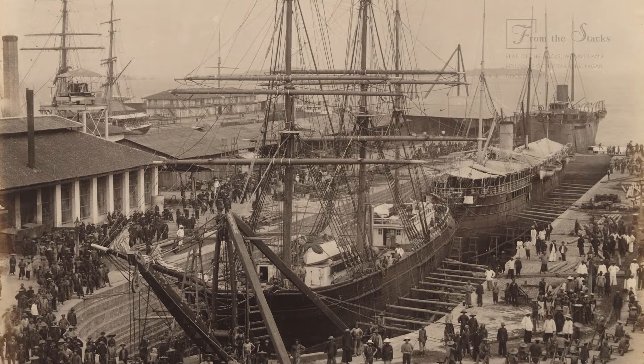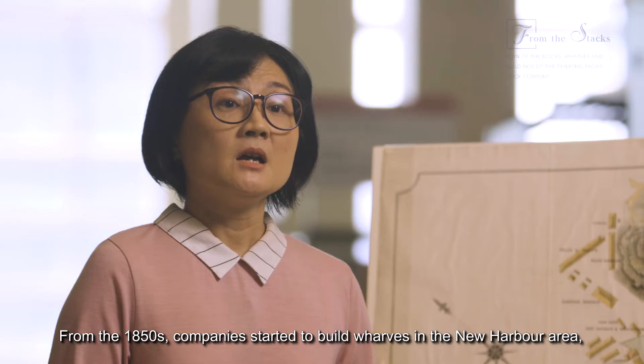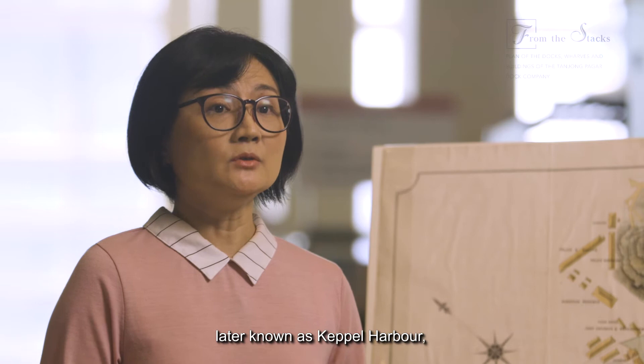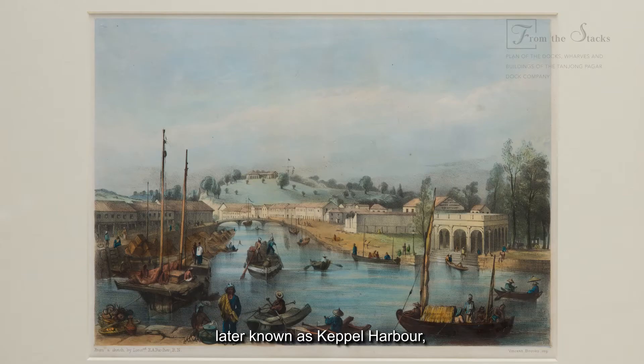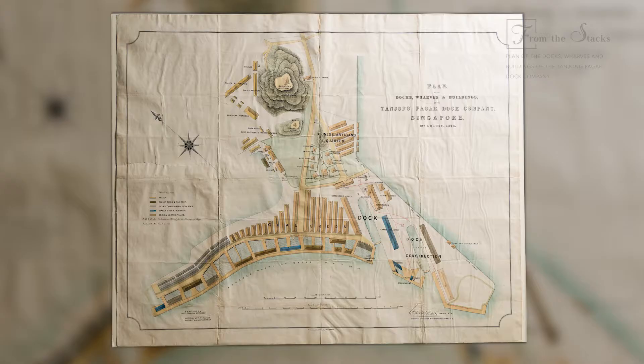TPDC was established in 1864 to construct Victoria Dock, a large dry dock located to the west of Tanjong Pagar. From the 1850s, companies started to build wharves in the new harbour area, later known as Keppel Harbour, as the Singapore River was overcrowded and steam vessels which required docking were increasingly replacing sail vessels.